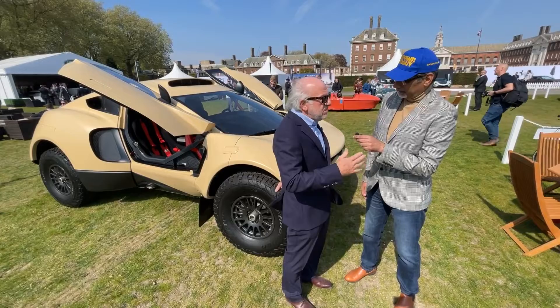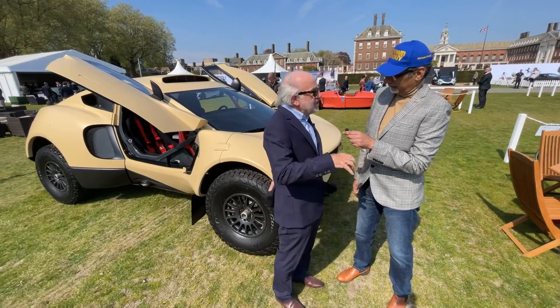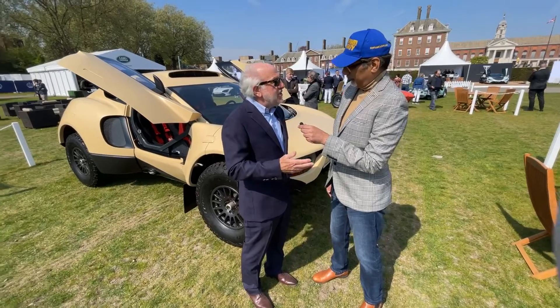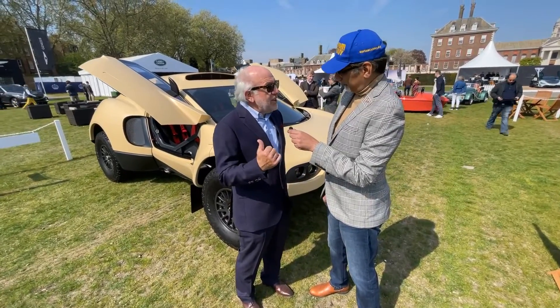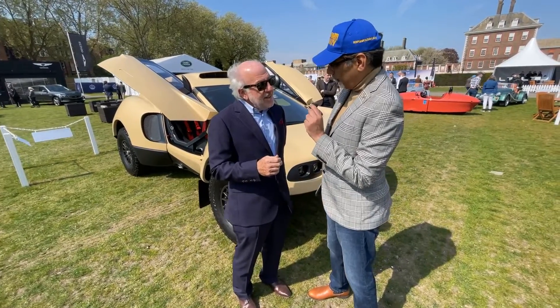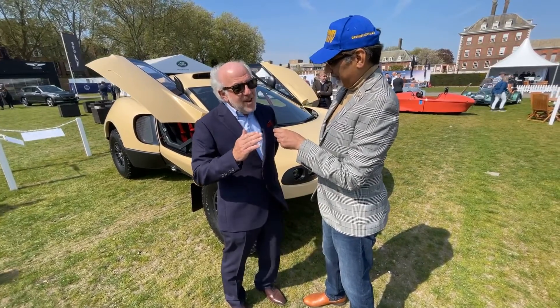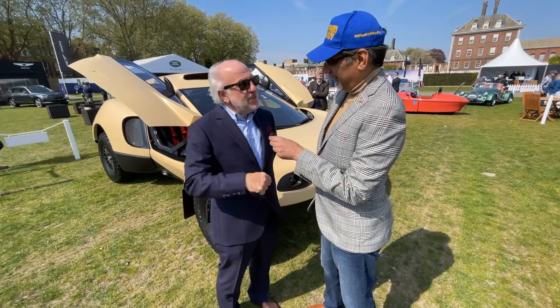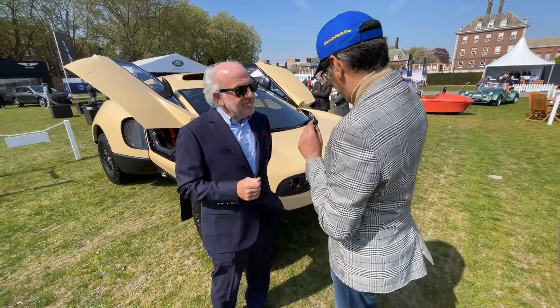We've liberated the engine on this one — the governing body rules restrict certain things, so we've made it more powerful. It's 600 horsepower now. It's got longer travel suspension and it still has a thousand kilometre range in the fuel tank. So if you wanted to go anywhere off-road in the most remote parts of the world, this would be the car you'd take.